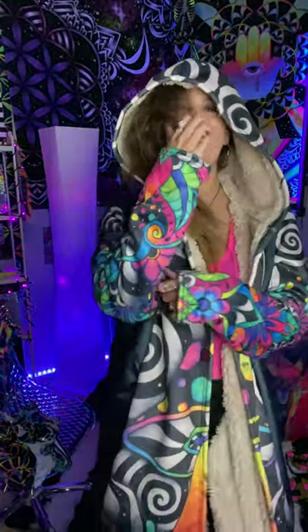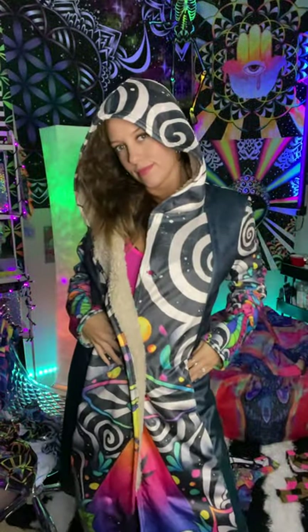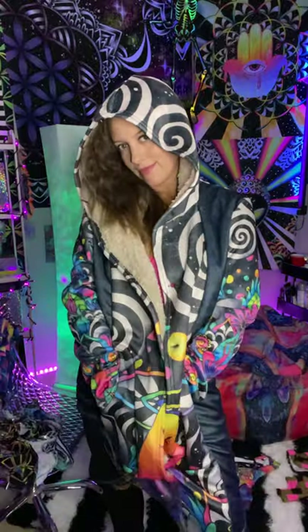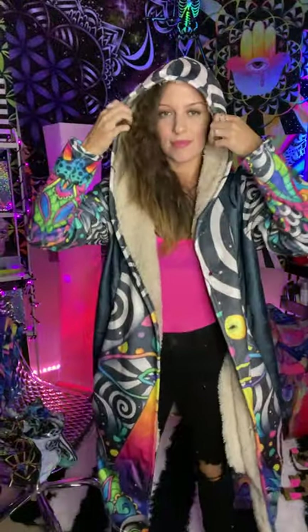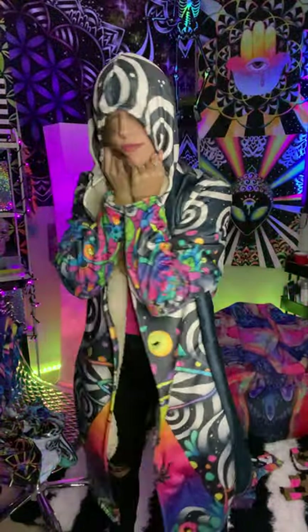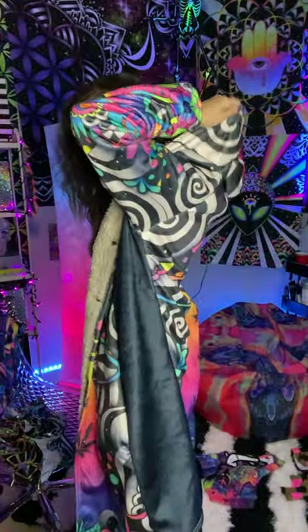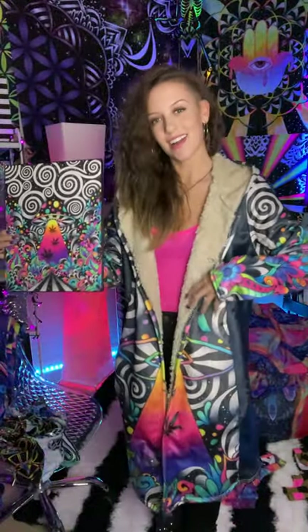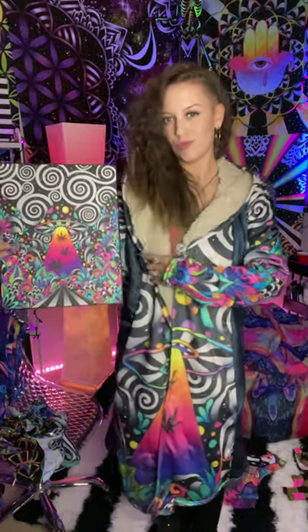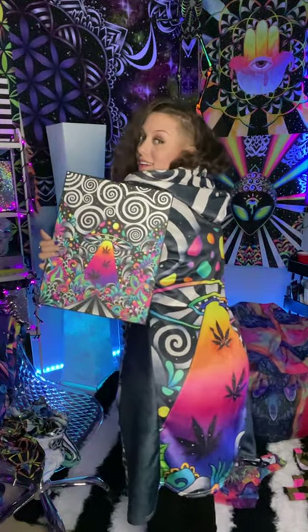Is that too much? Too much? I'm sorry, my bad. I love the hood. Woo! Awesome. There she is. It's hard to pose, but you get it. So cool.